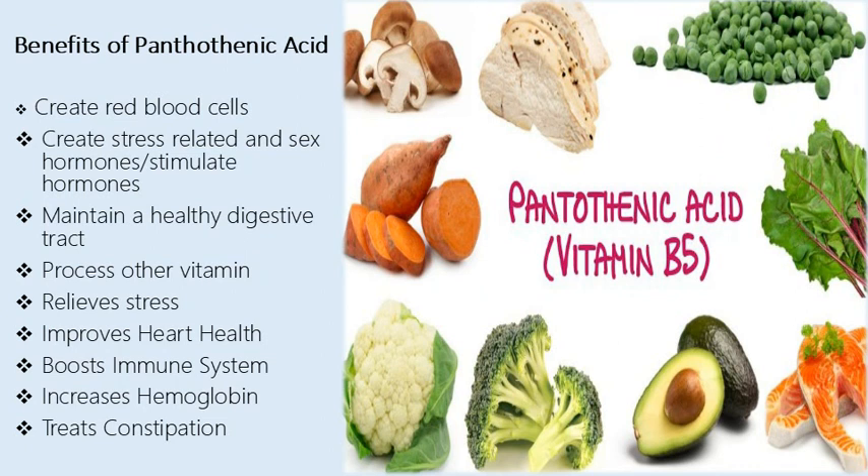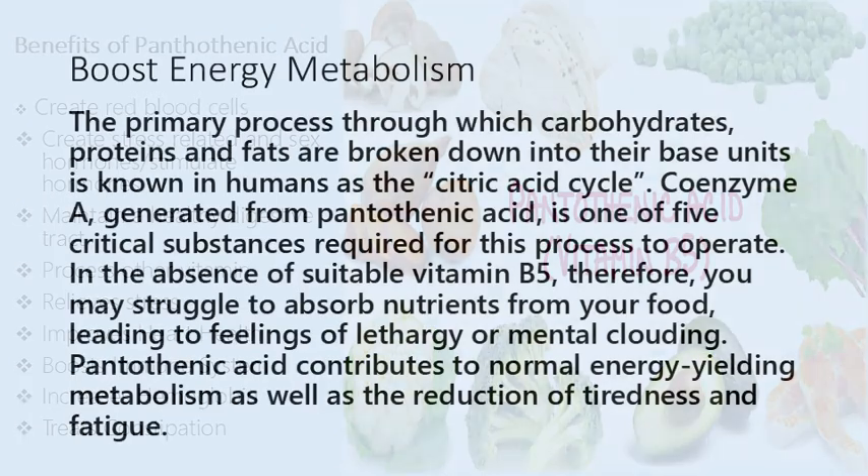The benefits of pantothenic acid include: creating red blood cells; creating stress-related and sex hormones; stimulating hormones; maintaining a healthy digestive tract; processing other vitamins; relieving stress; improving heart health; boosting the immune system; increasing hemoglobin; treating constipation; and boosting energy metabolism.